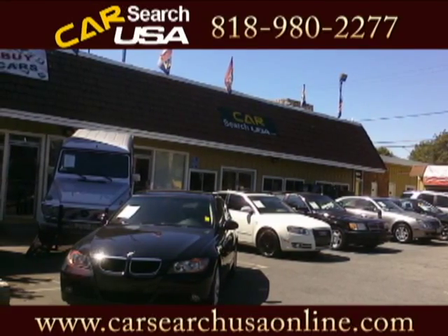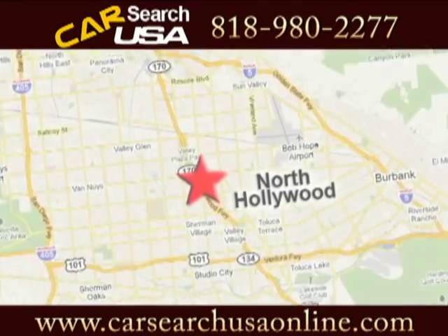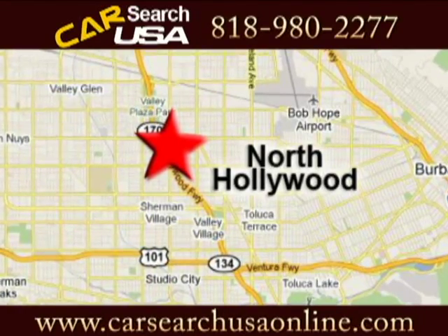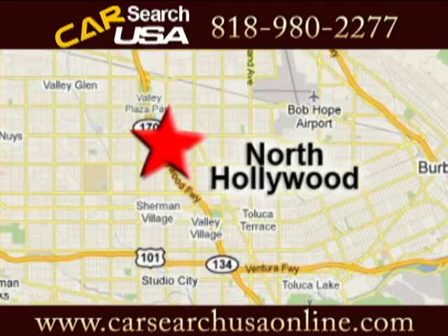Discover CarSearch USA today. CarSearch USA is conveniently located at 1625 Laurel Canyon Boulevard in North Hollywood, California, just off the 101 and 170 freeway.